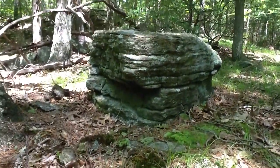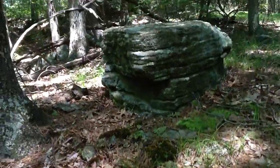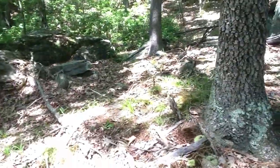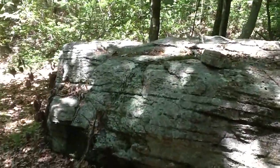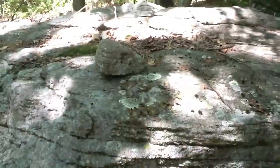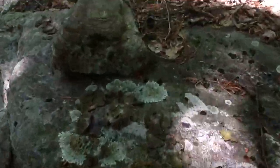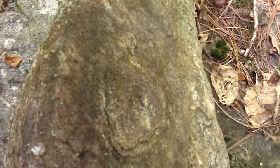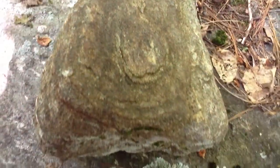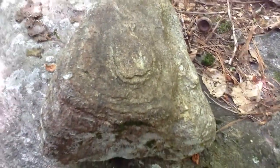That couldn't be any flatter. Seems to the west of it is a boulder with one stone — segmented, layered there.